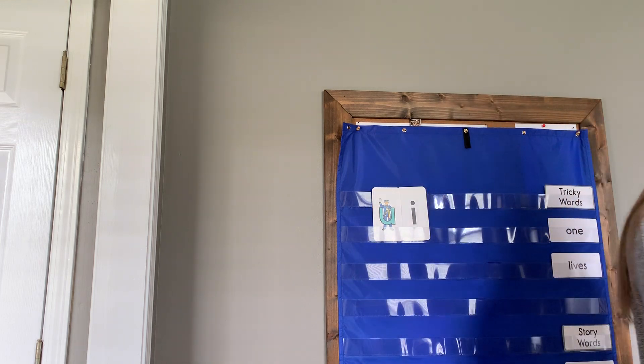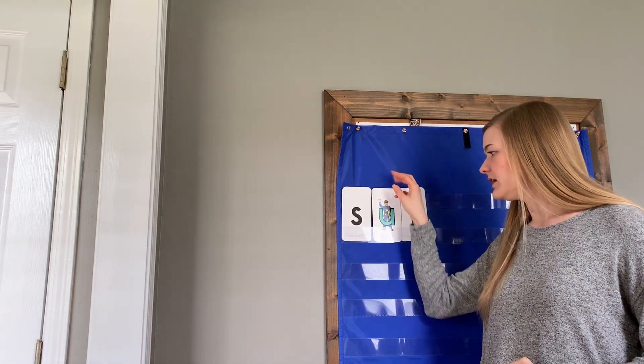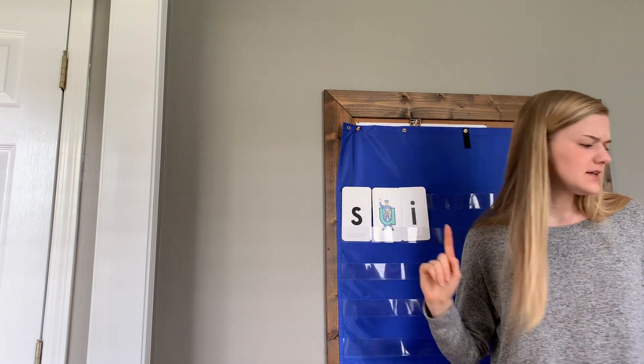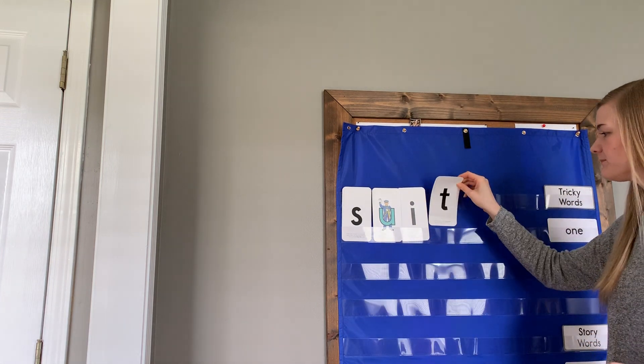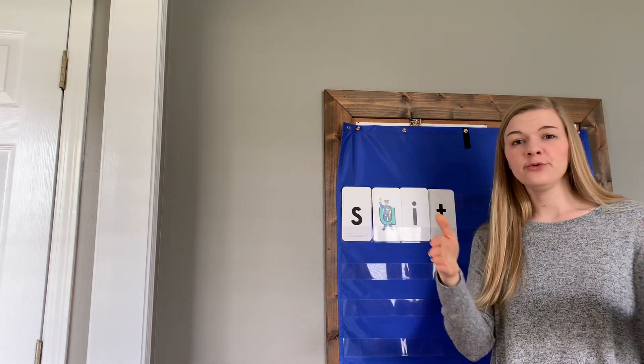The last word we're going to spell is suit. This one doesn't have any tricky sounds — it's exactly like you would think. S, OO, T. What letter do I need at the very beginning? S. And at the end? T. Let's rubber band this one together: S, OO, T — suit. Excellent job.